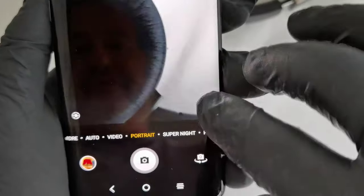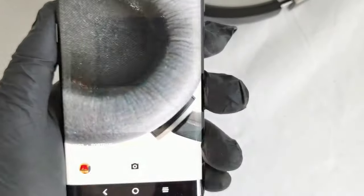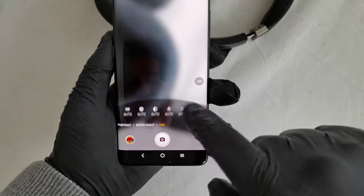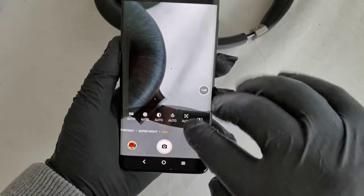There's portrait mode with different features, super light mode — so this is a very powerful smartphone. We have pro features here to adjust our cameras accordingly. There are four cameras in the back, making this very powerful for taking pictures.